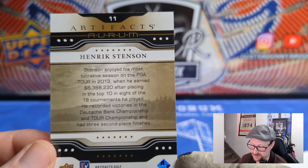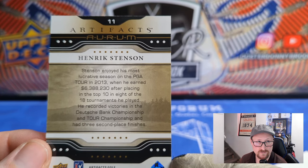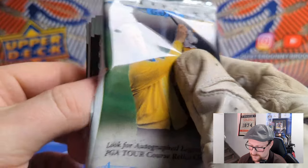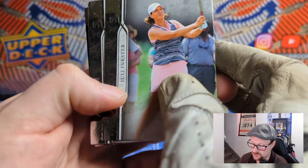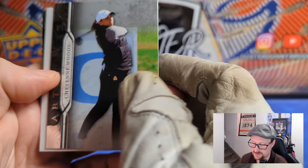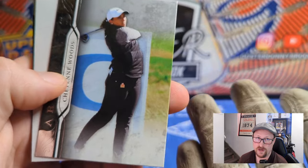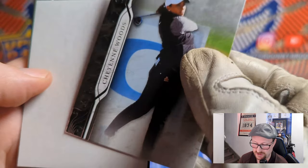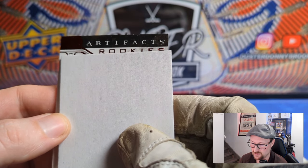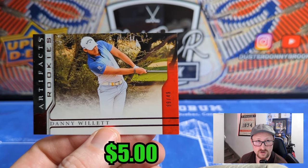Stenson was really good but has kind of fizzled out the last few years. He won the Tour Championship — had a really good year where he sort of won everything in the playoffs. Hopefully that ORM was not considered a hit. I'd like to pull one more auto out of here. Julie Inkster — a legend of the ladies game. Cheyenne Woods — Tiger's niece — won a couple times on the European Tour. And a rookie red of Danny Willett — one of the horizontal ones, a little harder to hit, number 39 of 49.